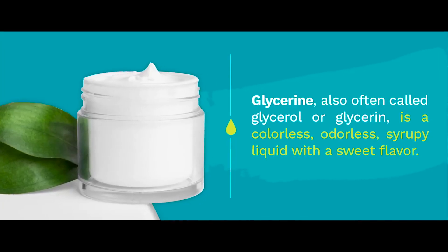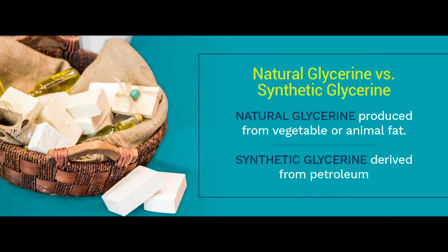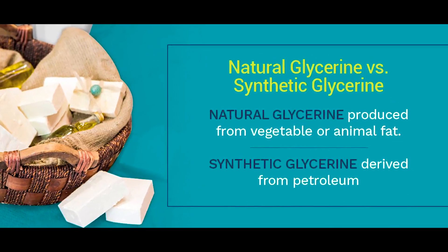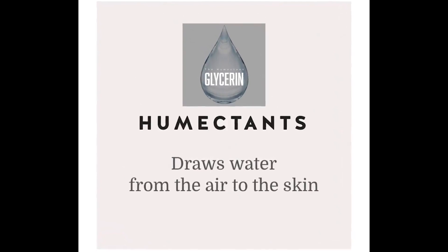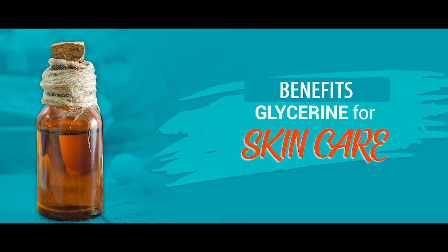This colorless and odorless ingredient is also called glycerol. It can either be naturally obtained from plant oils or can be synthetically produced. Glycerin is a humectant, which means it can retain moisture in your skin. Here are the benefits of glycerin.